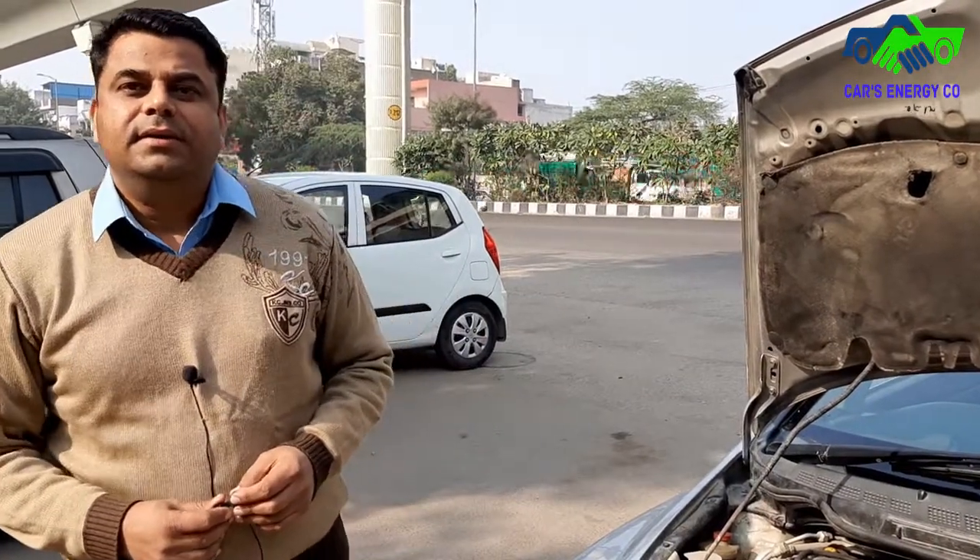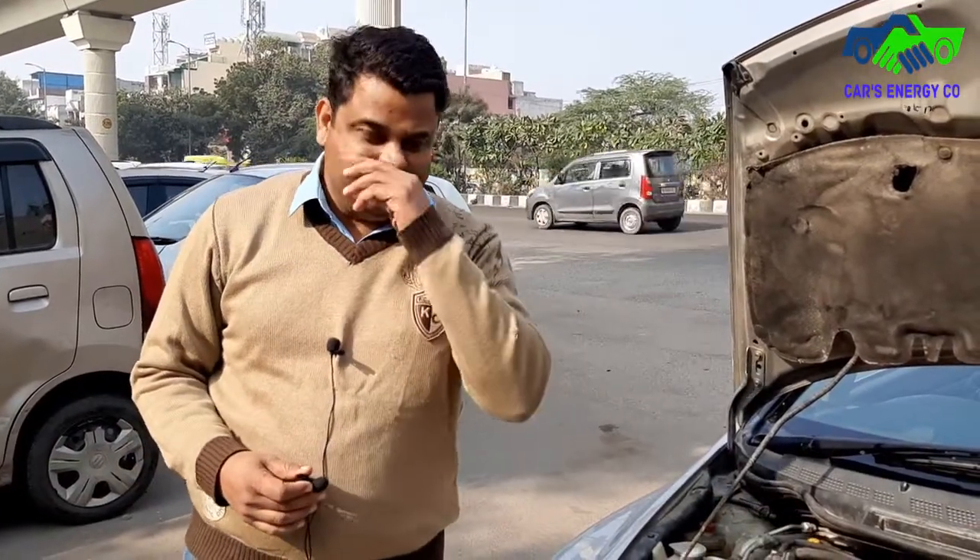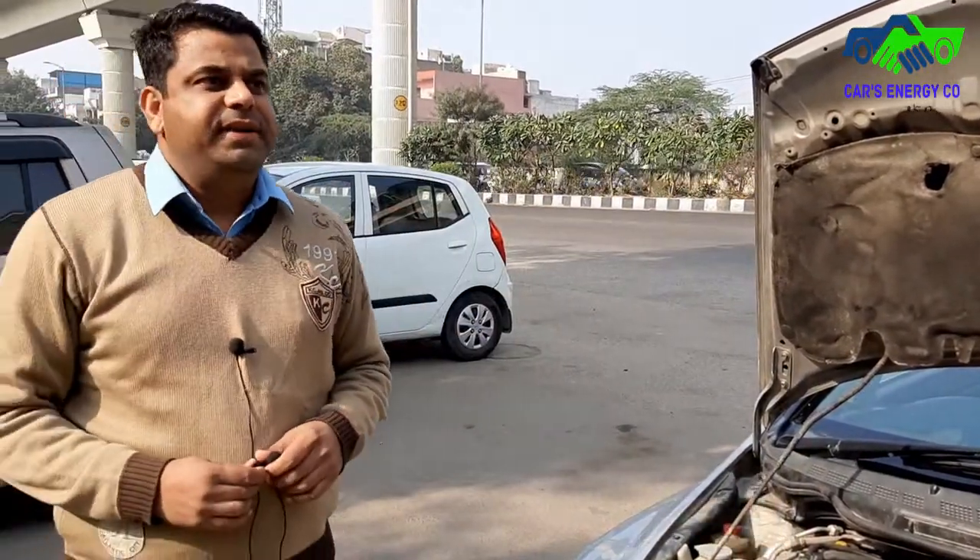Hello friends, welcome back to Car Energy Company. I am Mukesh, into CNG business for the last 23 years. We are located in West Delhi in Pashim Vihar and Swarn Park, and we are government authorized. I always advise everyone to always go to an authentic place and get CNG fitted with original equipment by an authorized person.